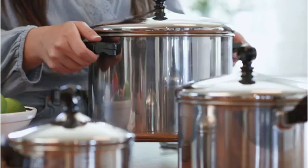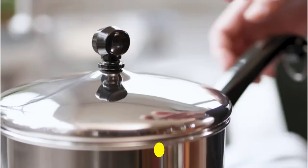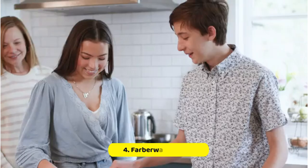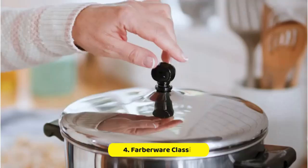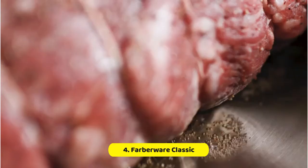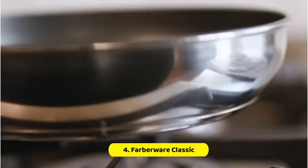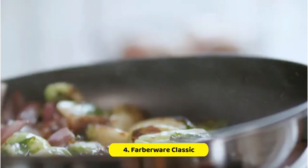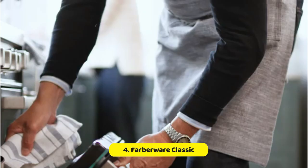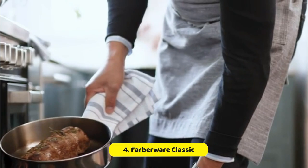At number 4, the Farberware Classic. The Farberware Classic double boiler comes with a 2-quart saucepan and a stainless steel double boiler insert. The insert is designed to fit perfectly inside the saucepan, allowing you to melt chocolate, heat sauces, and cook delicate foods without burning or scorching them. The double boiler is also equipped with a tight-fitting lid that seals in moisture and heat, ensuring that your food cooks evenly and retains its natural flavor and nutrients. The lid is made from tempered glass, allowing you to monitor the cooking process without lifting the lid and losing valuable heat.